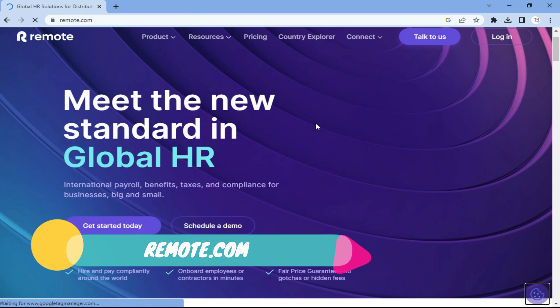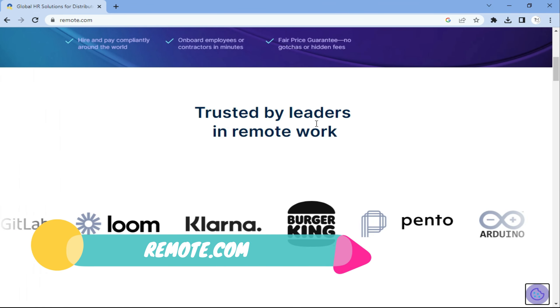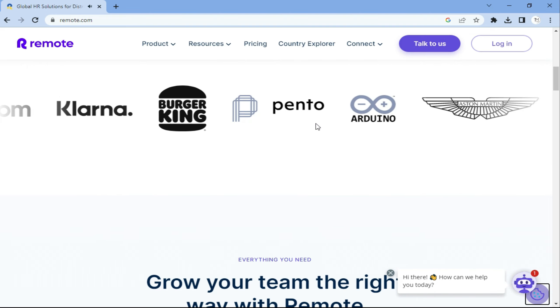Then there is Indeed. Indeed is a job search website that offers a wide range of jobs, including data entry jobs. It's a great platform to find data entry and other types of freelance work. Indeed is very credible — please check it out.